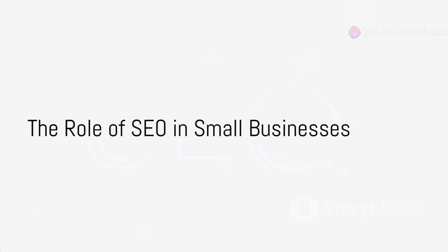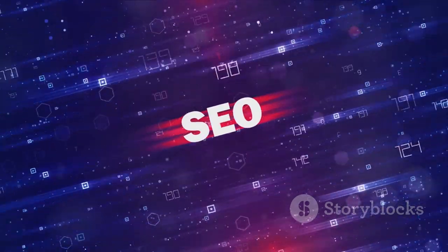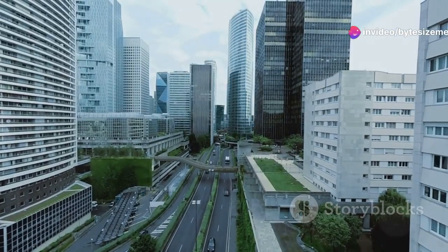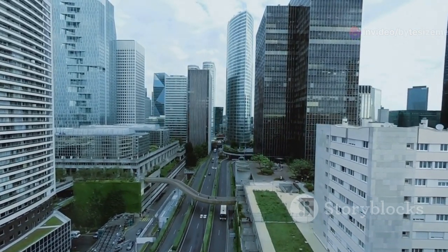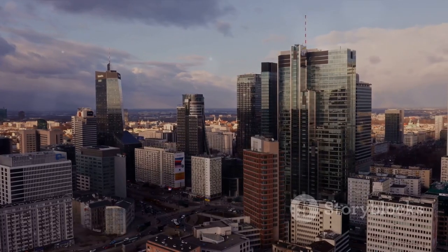Have you ever wondered how your business can stand out in the crowded digital space? In this bustling digital world, it's easy for small businesses to feel like a tiny fish in a vast ocean. But fear not — search engine optimization, or SEO, is here to lend a helping hand. SEO is like your digital beacon, sending out signals to attract potential customers to your online doorstep.